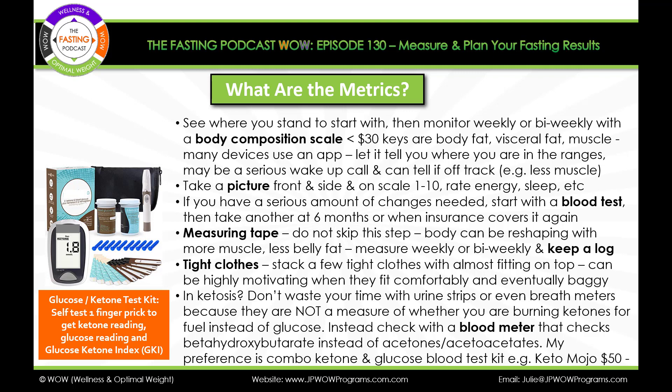Definitely take a picture front and side. On a scale of one to ten, jot down your energy — maybe it's a five. Your sleep is a three. Rate the things that matter to you, including digestion, bowel movements, whatever speaks to you that you want to keep track of. And if you have a serious amount of changes needed, start with a blood test, then take another one at six months or when the insurance covers it again.